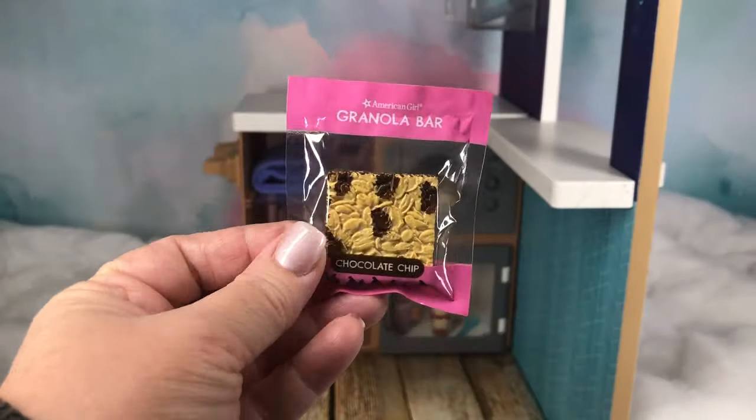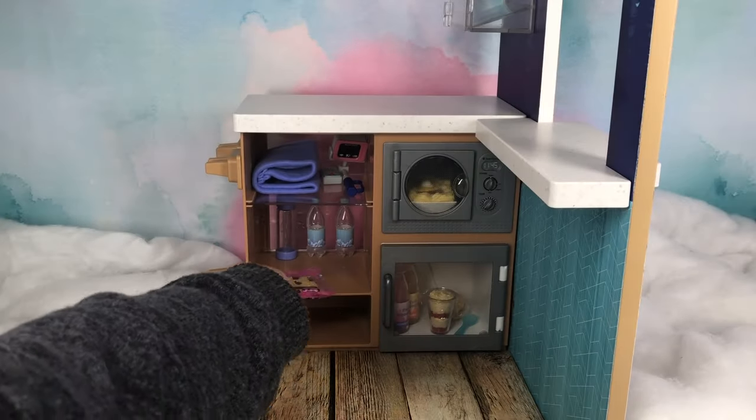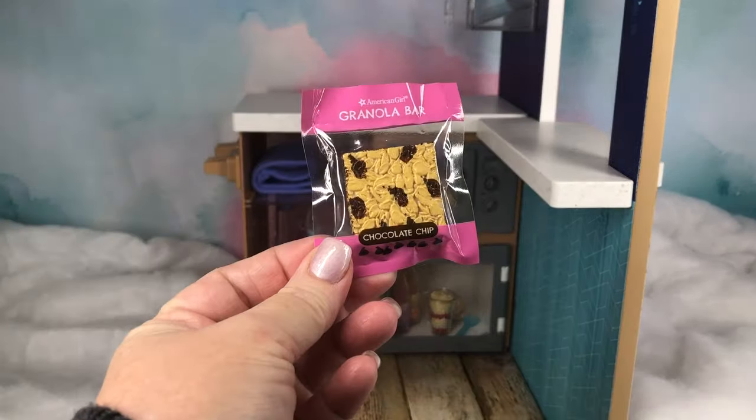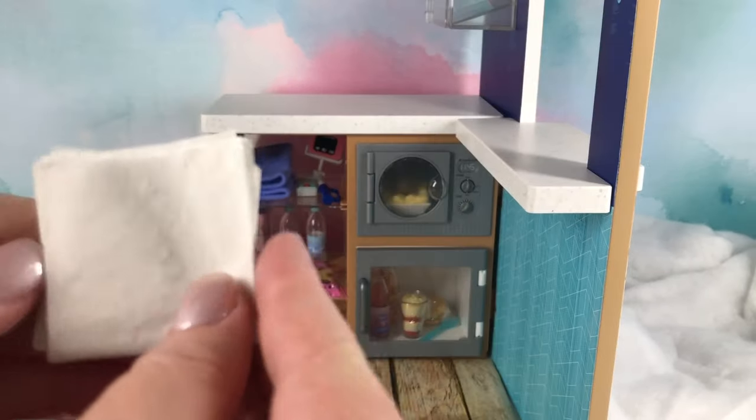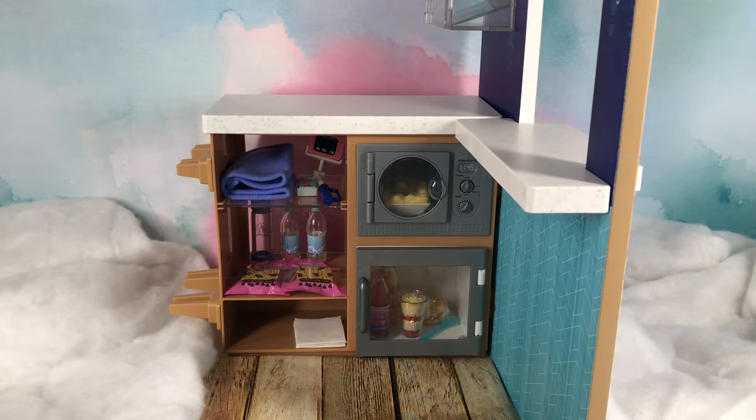And we also have two chocolate chip granola bars. I went ahead and made some napkins for our set and also something to put our goodies into for the dolls.